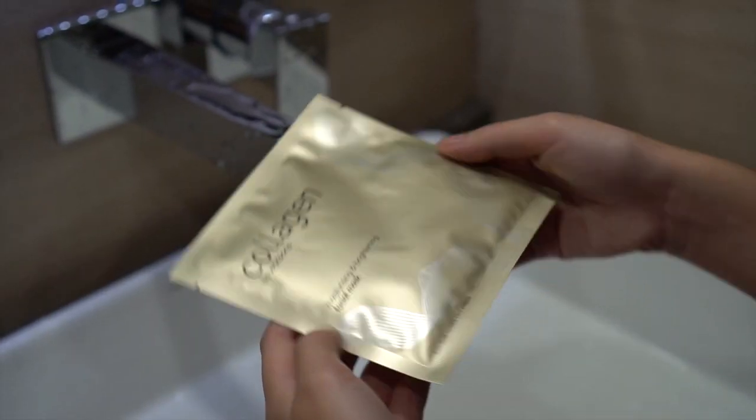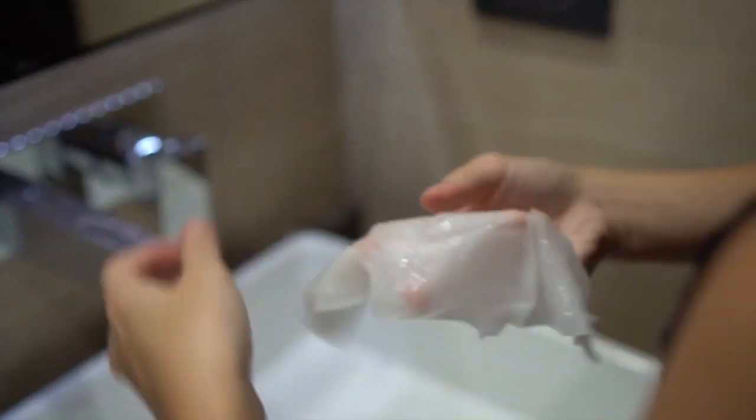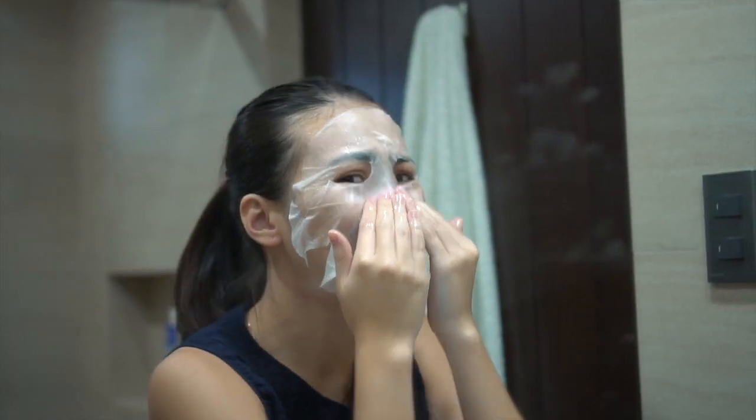Next I used the Watson's Collagen Mask — it's the Watson's brand and it was around 60 pesos. It's a super thick mask, and after a while my skin got irritated and I had to remove it because it was starting to itch. But for the price it was good, though you can find better ones out there.